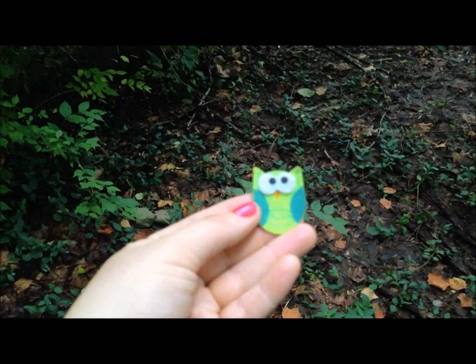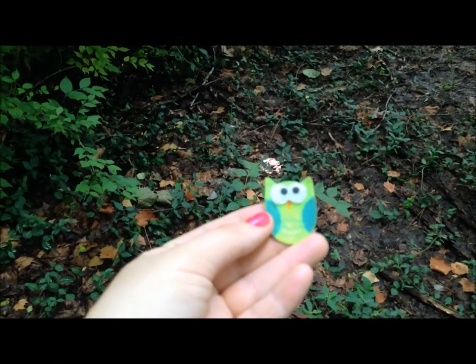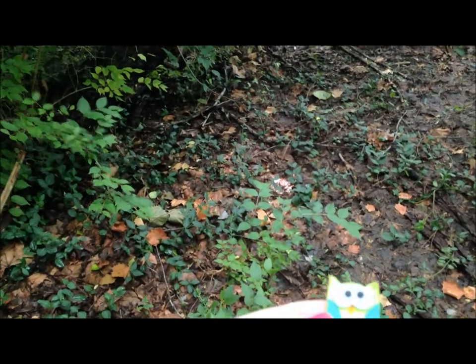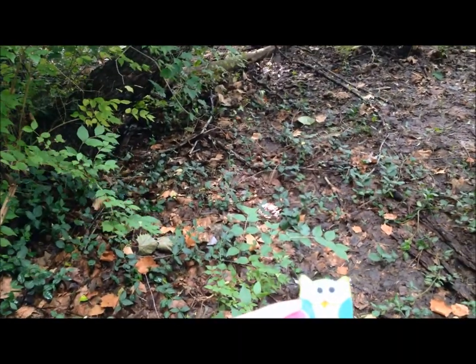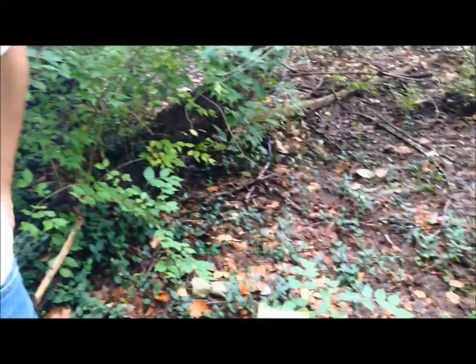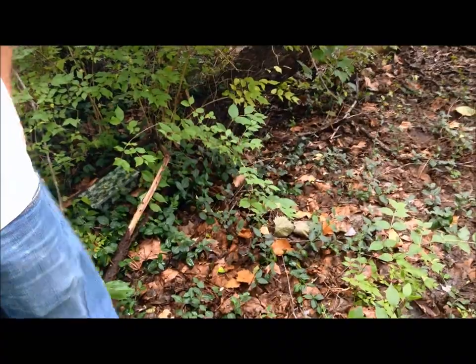Scott chose this little owl out of the cache. We were going to leave our own little trinket too — it turned out it was in Scott's back pocket the whole time. Yes, we're putting our own little trinket in. Sorry, I forgot where I put it.